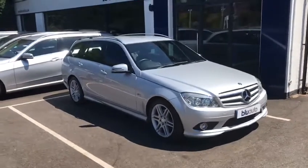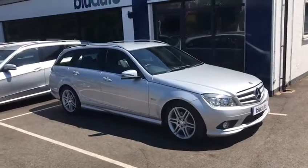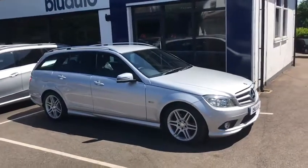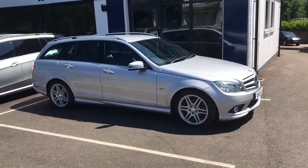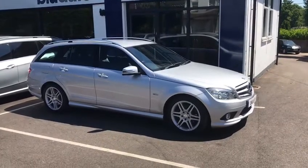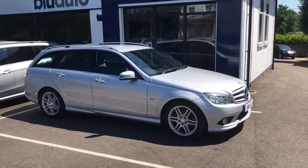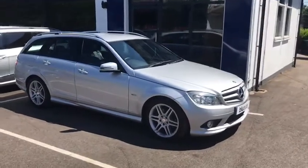This car benefits from a full service history, having had seven services over the last 55,000 miles. Five of which have been carried out by Mercedes, the last two have been done independently and have been carried out rather recently, with the last service having been done only a few thousand miles ago.